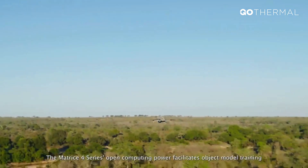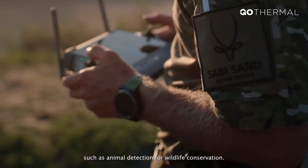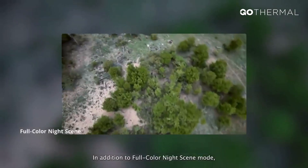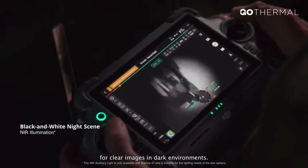The Matrice IV series' open computing power facilitates object model training such as animal detection for wildlife conservation. In addition to full-color night scene mode, the black and white mode can utilize NIR light for clear images in dark environments. For increased detail, smart low-light photo is available.